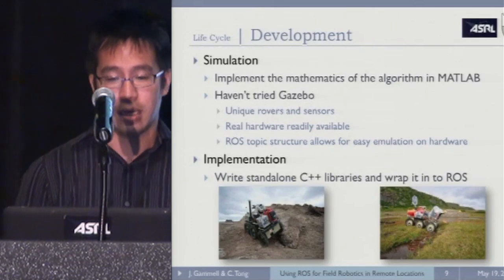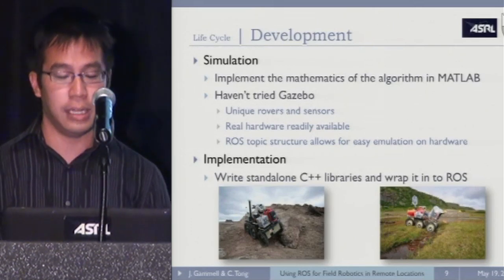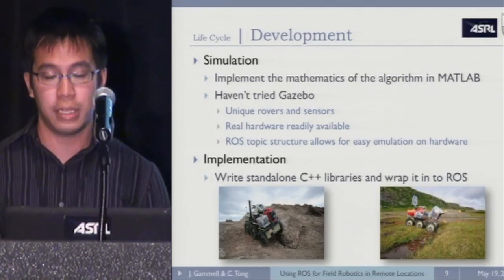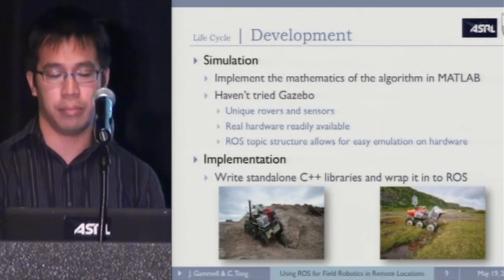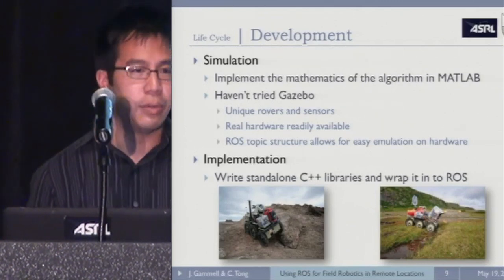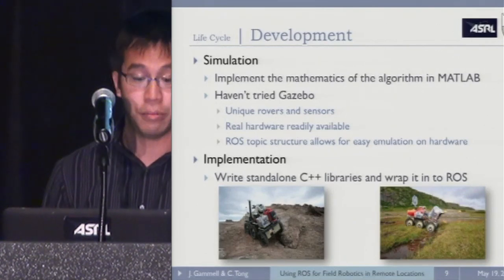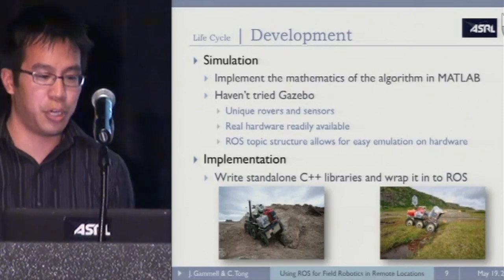For implementation, we typically write standalone C++ libraries and then wrap them into ROS. The reason being we work with a lot of industrial and academic partners — not everyone uses ROS — so this makes it really easy, and ROS doesn't wrap our code.